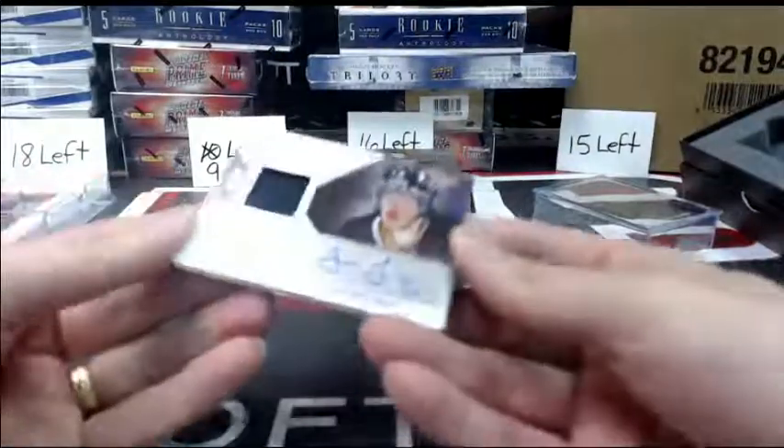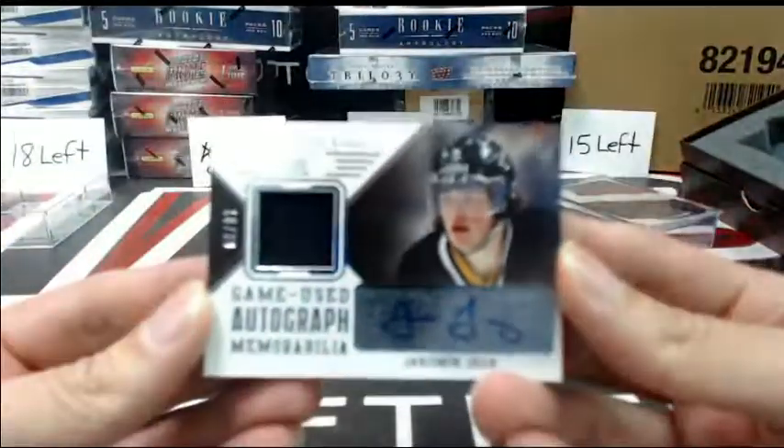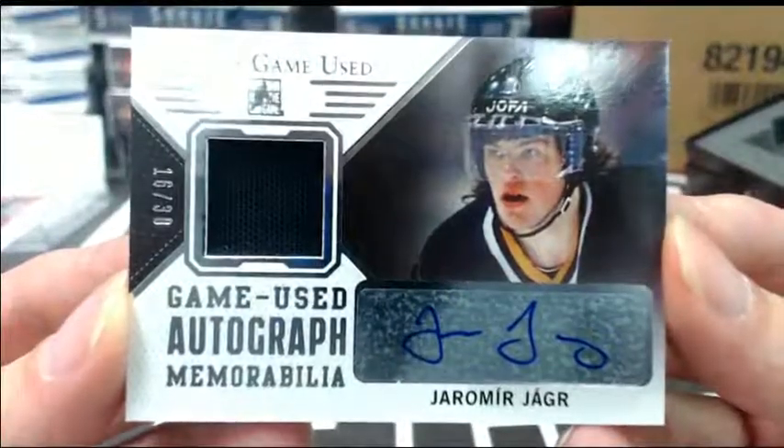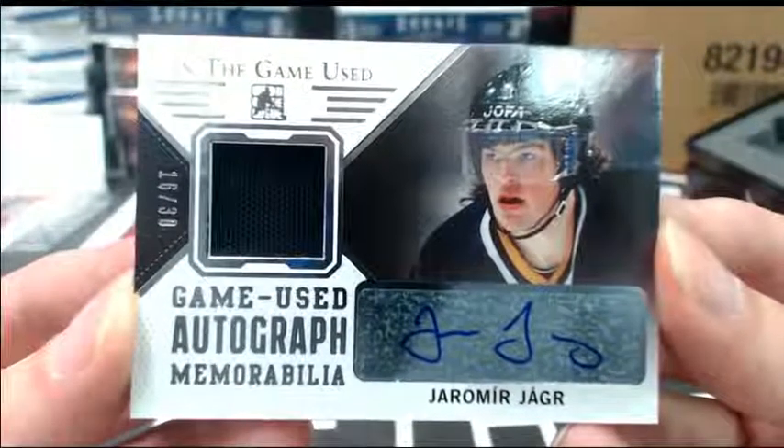And why not finish off with, out of 30, a game-used memorabilia autograph of Jaromir Jagr. That's a pretty sick box. Very nice box.